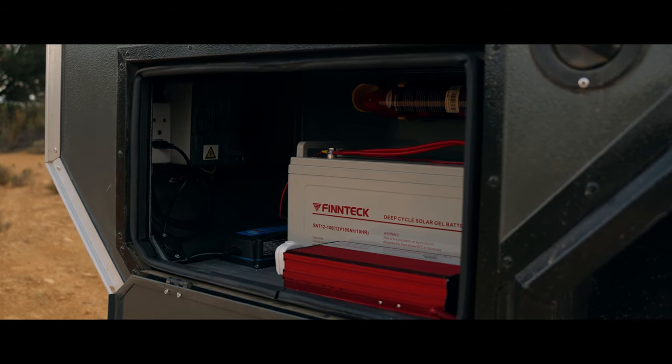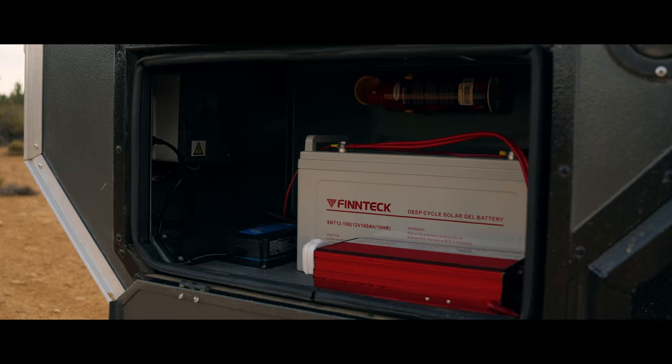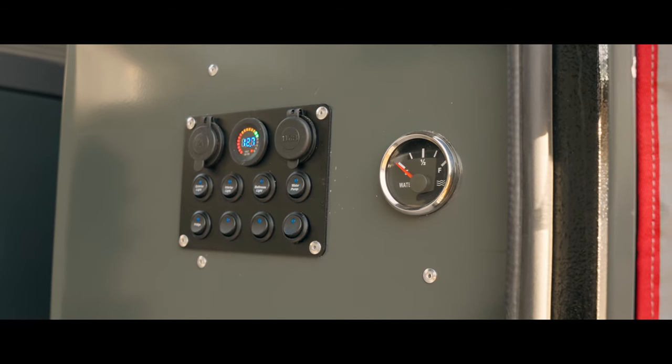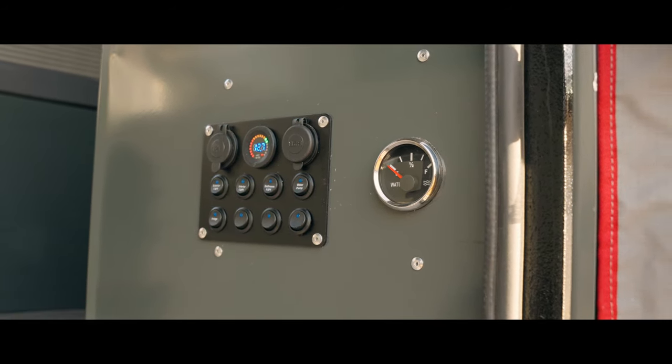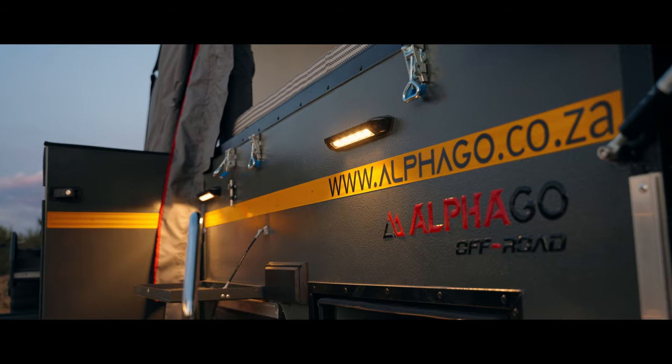We understand that power is essential when you're out on the road. That's why we have designed the AlphaGo S6 V2 with an integrated 12V power system that runs all your essentials, including the fridge, water pump, and LED lighting.